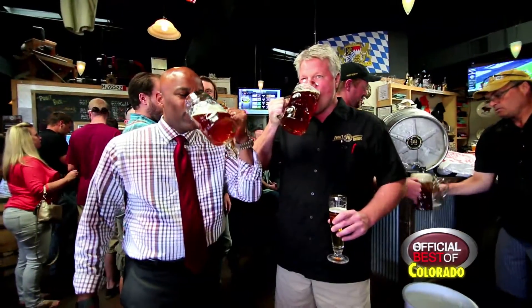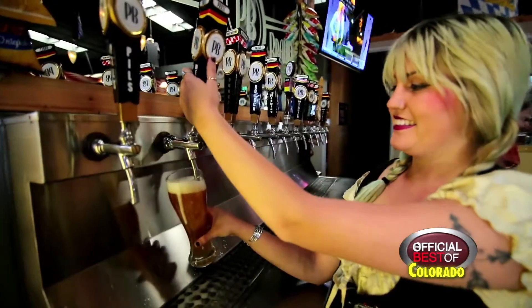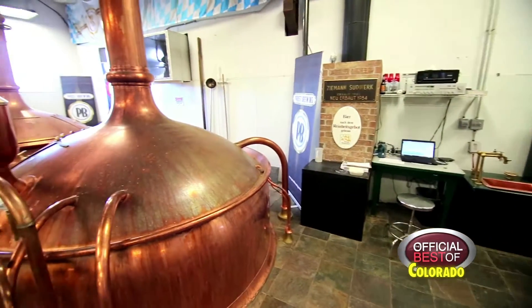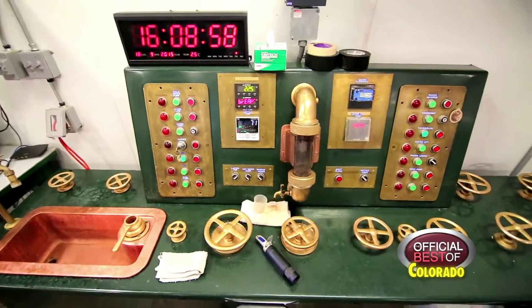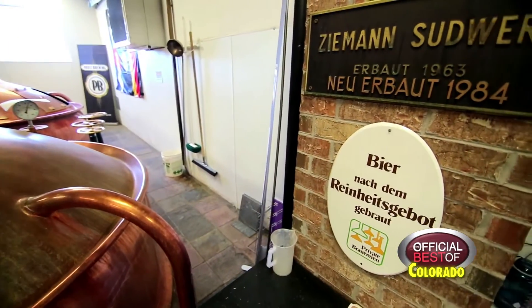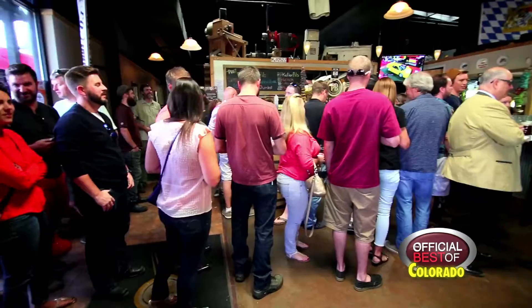We brew German style beers, true to style, very authentic. We get all our ingredients from Germany. We actually went and purchased a copper brewing system from a brewery that started in 1642. Many generations of great brewing went on in this little village of Brighton Goosebach, and we brought it over here.